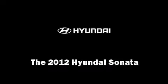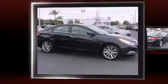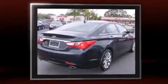Discerning drivers will appreciate the 2012 Hyundai Sonata. This four-door, five-passenger sedan stands out among competitors in its class.